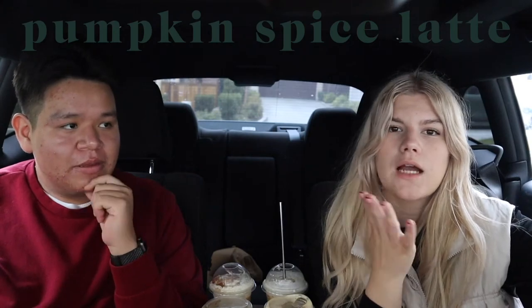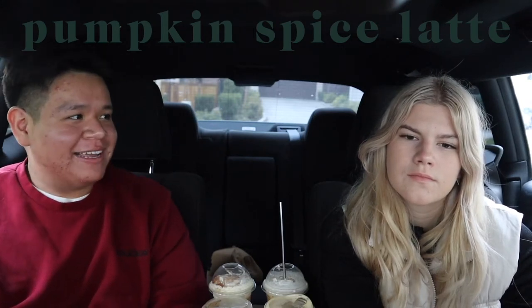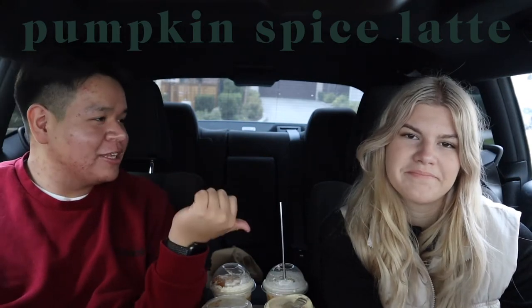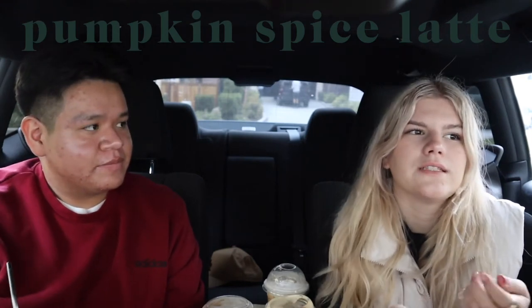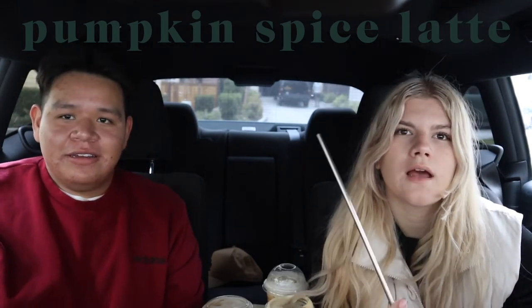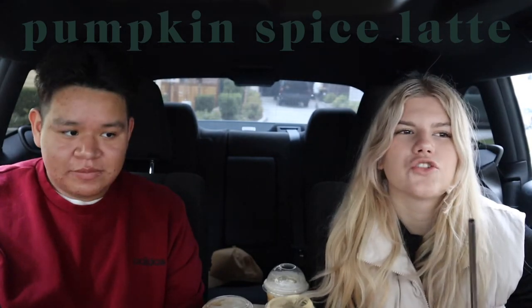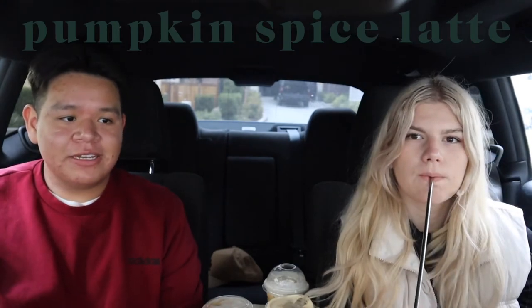My taste rating for the Pumpkin Spice Latte is a one — I don't like how it tastes. When I think of a pumpkin spice latte I think of pumpkin pie flavor in a coffee, and this really disappointed me. It's really overrated. For fall rating, I'd give it a six out of ten, mainly because of its relevancy — it's the iconic Starbucks fall drink. Without that relevancy it would be a three. Marco gives it a five for fall — it suits what Starbucks is trying to do, but that's about it.